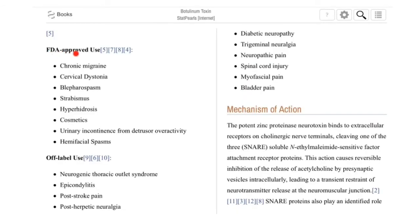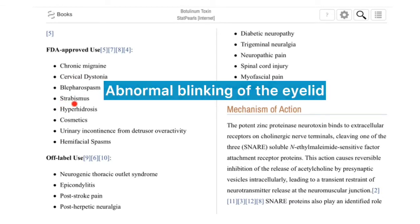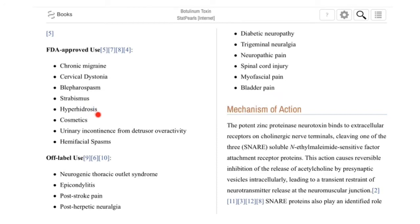What are some of the FDA-approved uses of Botox or botulinum toxin type A? These include chronic migraine, cervical dystonia, blepharospasm, strabismus, hyperhidrosis, cosmetics, urinary incontinence from detrusor overactivity, and hemifacial spasms.